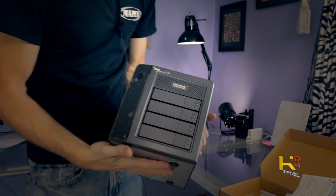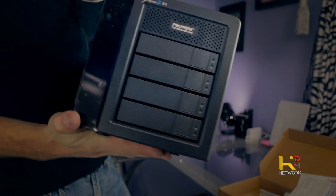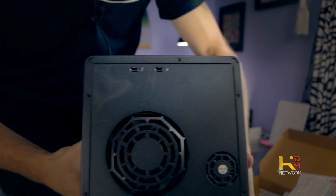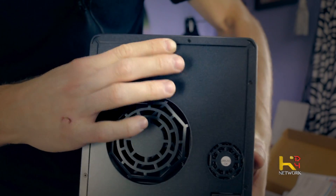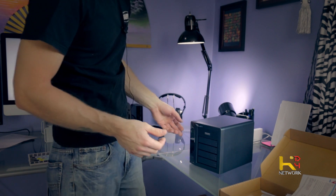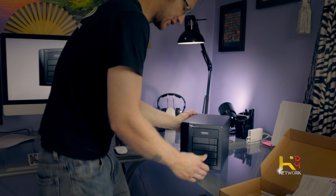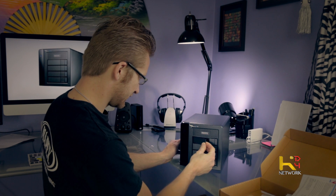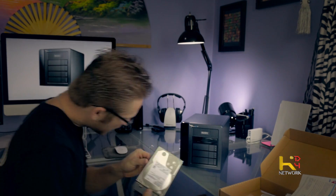Oh, here we go — check out the back. Of course we've got the two Thunderbolt 2 ports. I'll be able to daisy chain my current hard drive. I have a secondary monitor and that's taking the other Thunderbolt spot. Check out how nice this looks — really solid build.